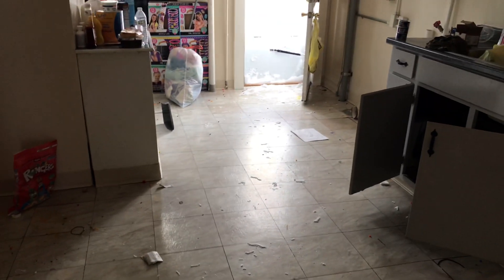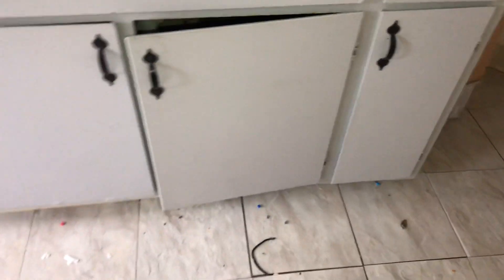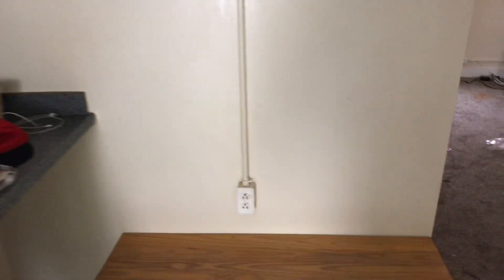Kitchen: trash left on the kitchen floor, kitchen floor will need to be cleaned. Trash left on the countertops and in the sink. All the cabinets have trash left in them. Cabinets have some chipped paint on them. All walls will need to be painted.